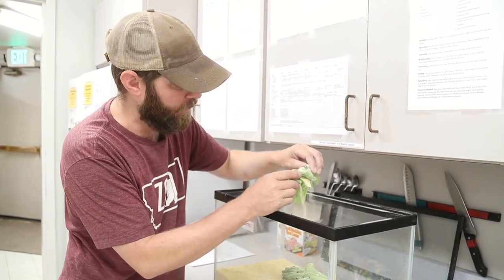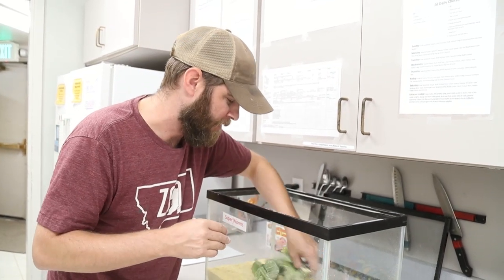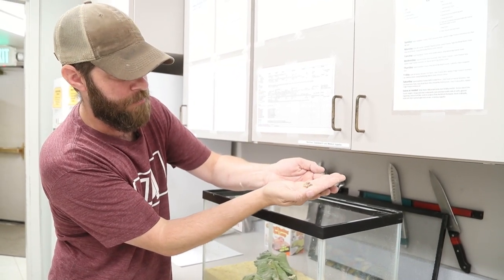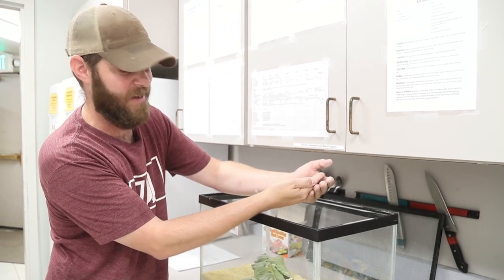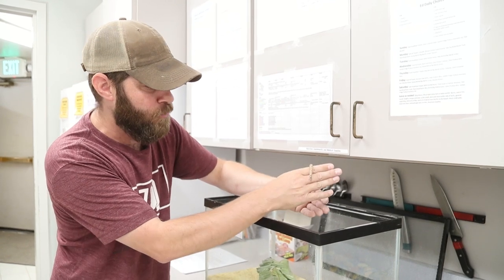Nonetheless, what a cool little animal — again called a super worm, scientific name Zophobas morio. What a neat little critter they are, and like I said, even a little creepy. Guys, until next time, I'm Jeff the Nature Guy here at Zoo Montana. Ouch! Out! Out!